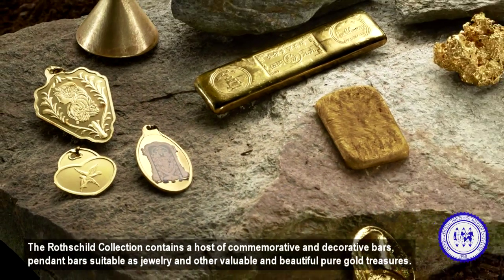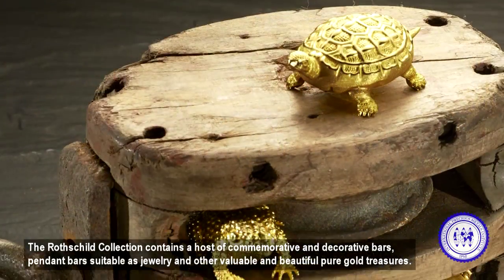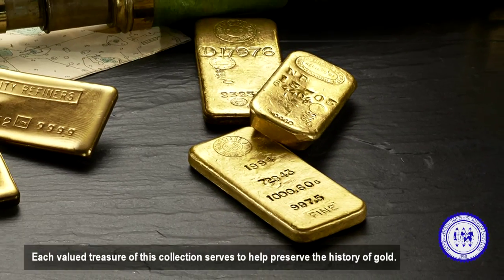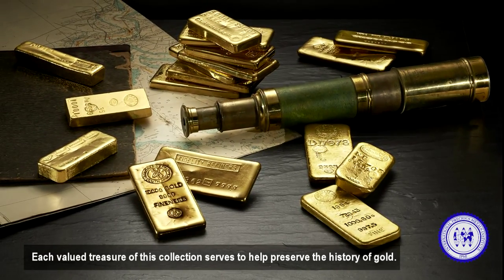The Rothschild Collection contains a host of commemorative and decorative bars, pendant bars suitable as jewelry, and other valuable and beautiful pure gold treasures. Each valued treasure of this collection serves to help preserve the history of gold.